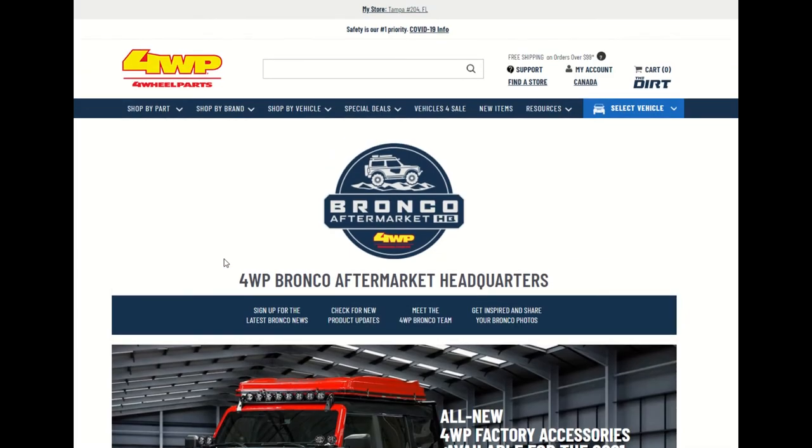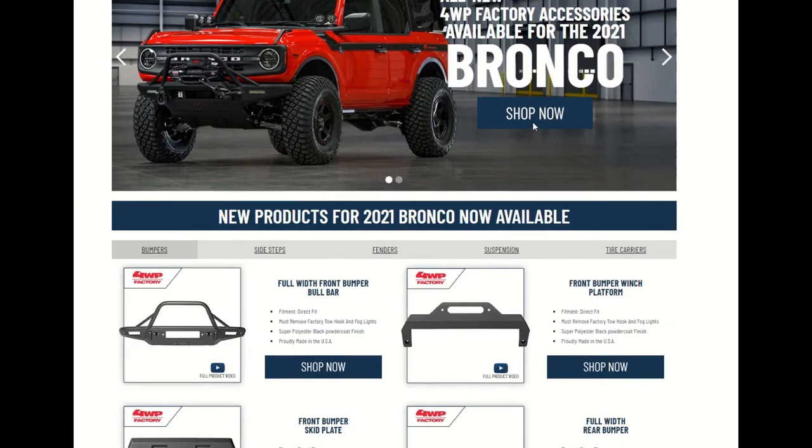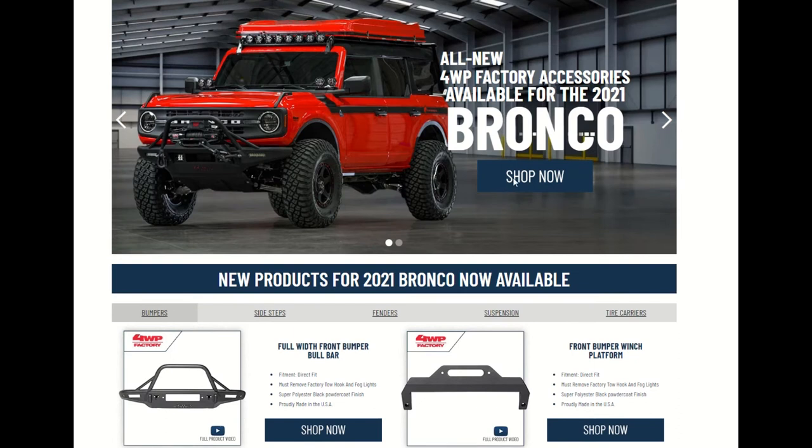Hey guys, here we are at the 4WP — Four Wheel Parts — and it's just an amazing website. You can shop by part, shop by brand, shop by vehicle, shop the special deals, vehicles for sale, new items, resources. Let's look at this all-new 4WP factory accessories available for the 2021 Bronco. Take a look at these new products. Let's go to shop now.